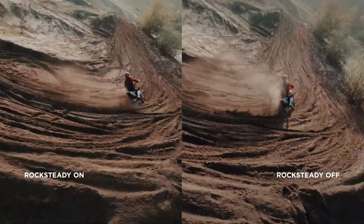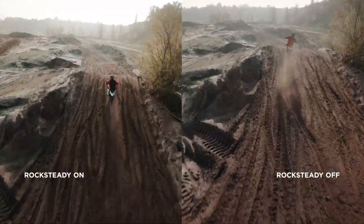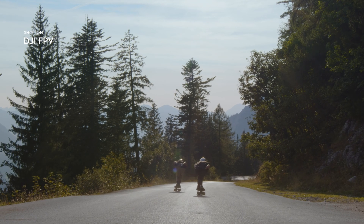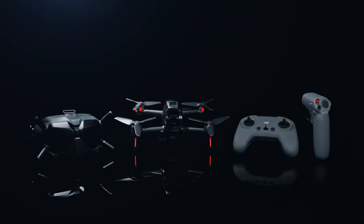Footage stays super-smooth, thanks to integrated RockSteady technology. This is DJI FPV.